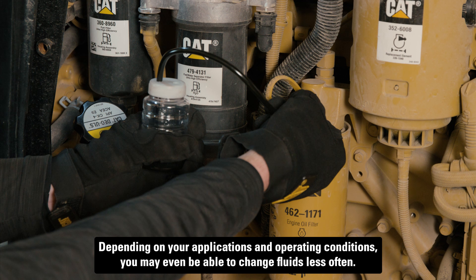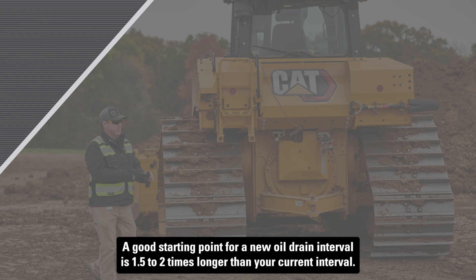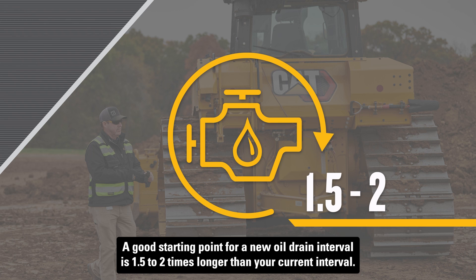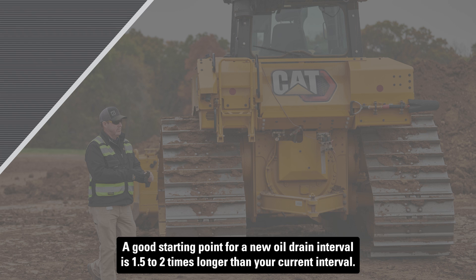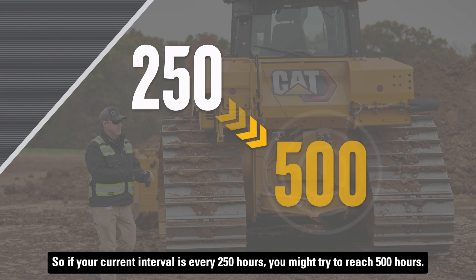Depending on your applications and operating conditions, you may even be able to change fluids less often. A good starting point for a new oil drain interval is one and a half to two times longer than your current interval. So if your current interval is every 250 hours, you might try to reach 500 hours.